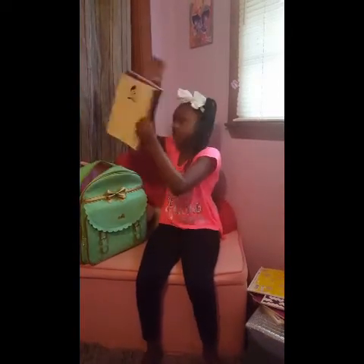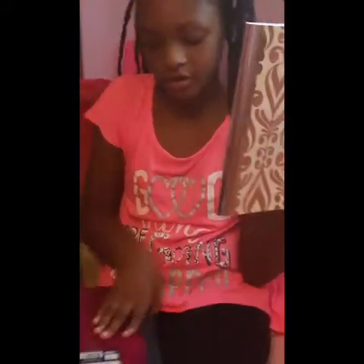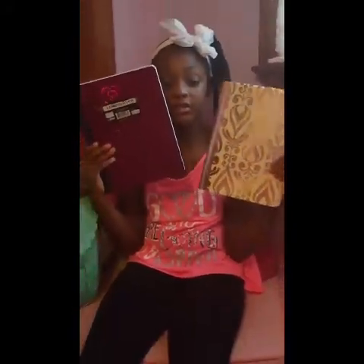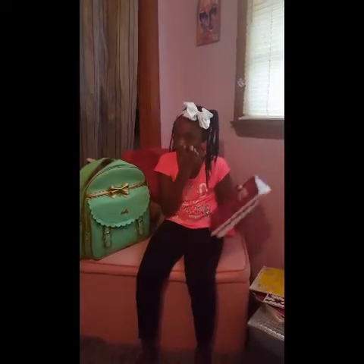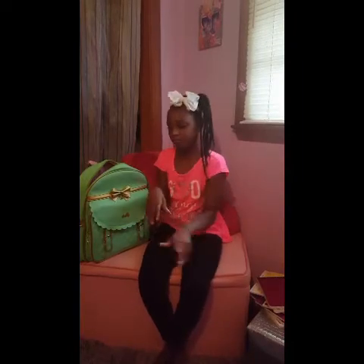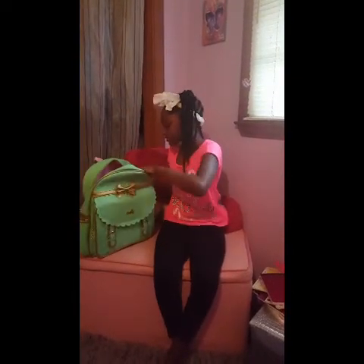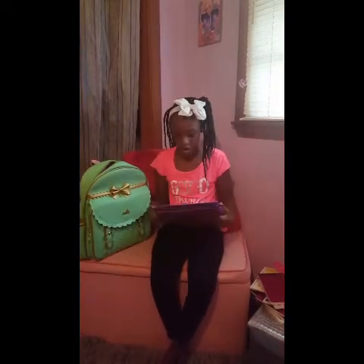I'm going to show you these notebooks — I love these. This one is my favorite because look how glittery it is. And then we got this pink one. These are the composition notebooks. You're gonna need these just in case you have to write in a notebook and you don't have one. And I have this flex roller.